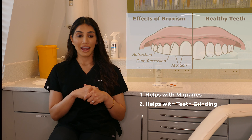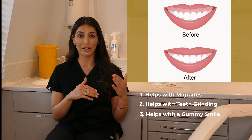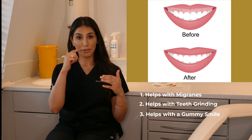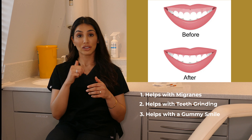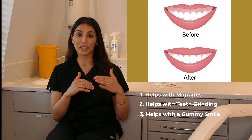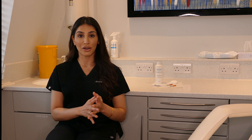Another area where Botox is commonly used is for a high smile or gummy smile, where the lip contracts quite a bit and you can see more pink than you normally would. It can help relax those muscles so the patient can't contract their upper lip as much and show a lot of gum.